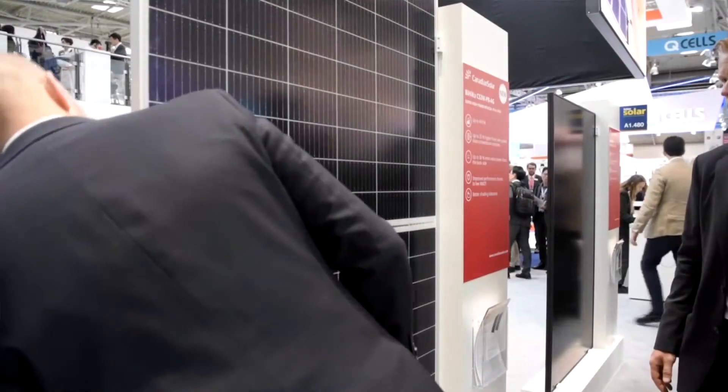We have a solar panel that reaches over 400 Watt in nominal power, and this panel has bifaciality. So depending on how you install it and where you install it, you can get from 5% to 15% more yield on the same location.